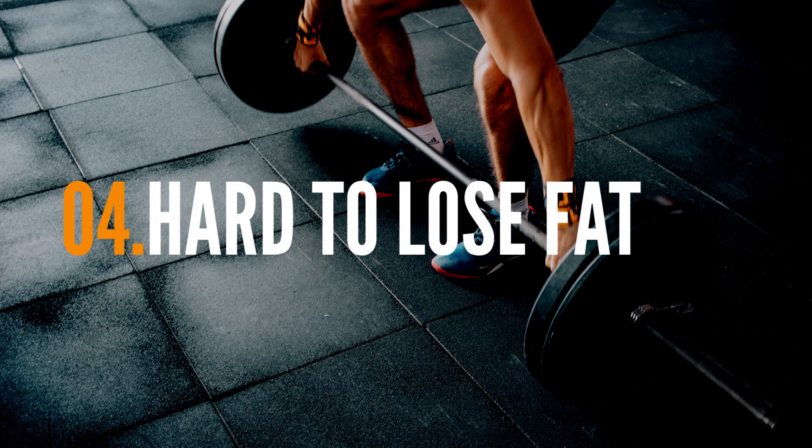The fourth most common side effect of low testosterone is difficulty losing fat mass. Because testosterone is one of the most anabolic hormones in the body — meaning it helps the body build tissue — when you are low in testosterone, especially on a calorie-restricted diet, you will typically find it difficult to maintain muscle mass and lose fat. So if you're on a calorie-restricted diet and experiencing more muscle loss than you'd like and less fat loss than you'd like, it's possible you are low in testosterone.